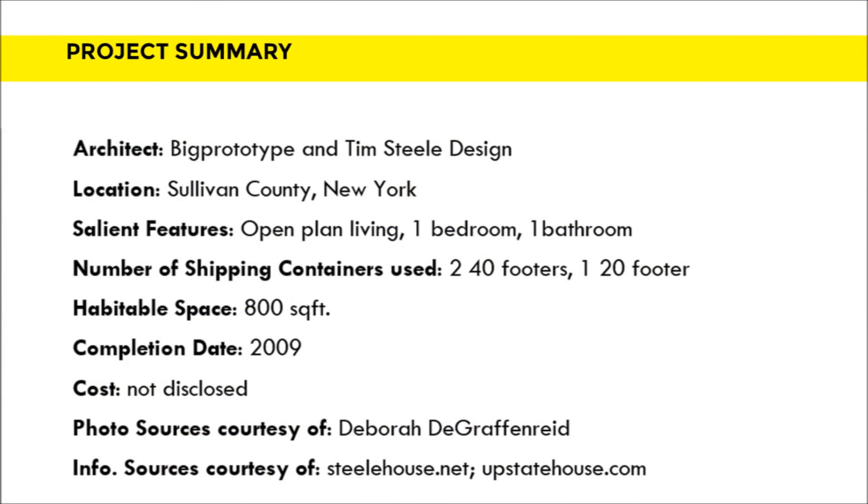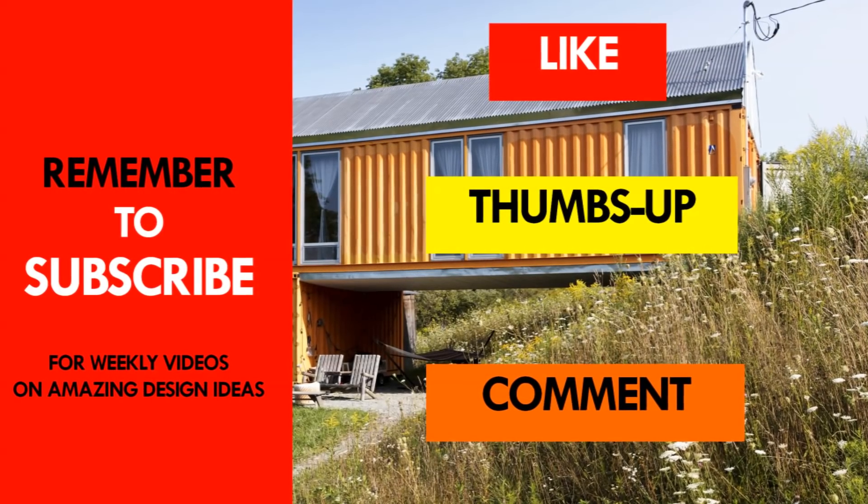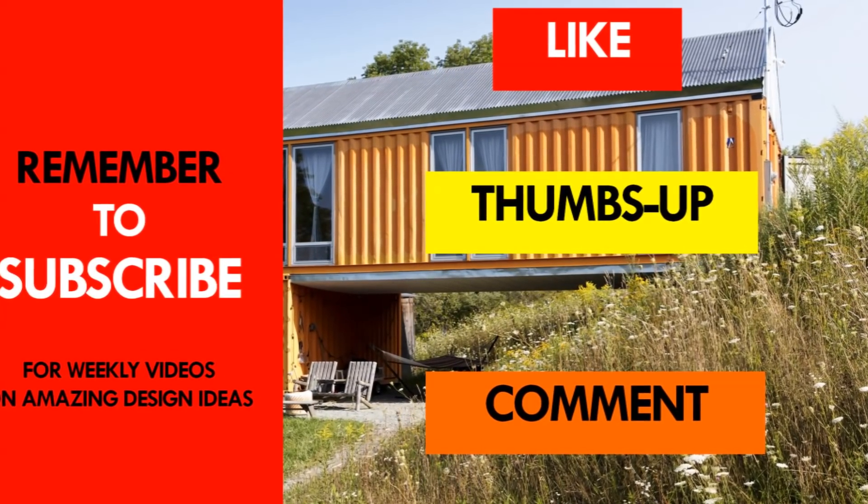Which part of this house appeals to you the most? Kindly let us know by posting in the comments section below. If you liked this video, give it a thumbs up and feel free to share it. Remember to subscribe and see you in the next video.